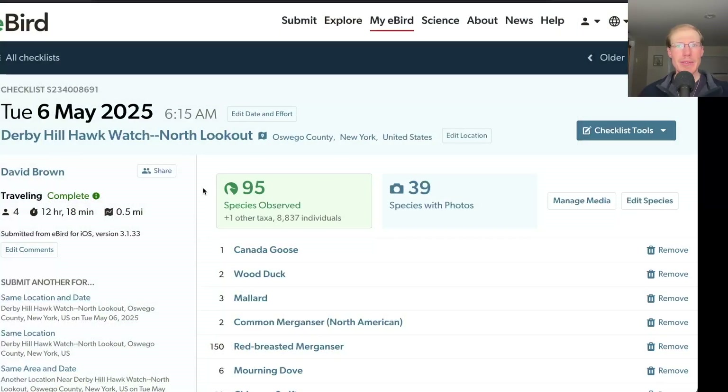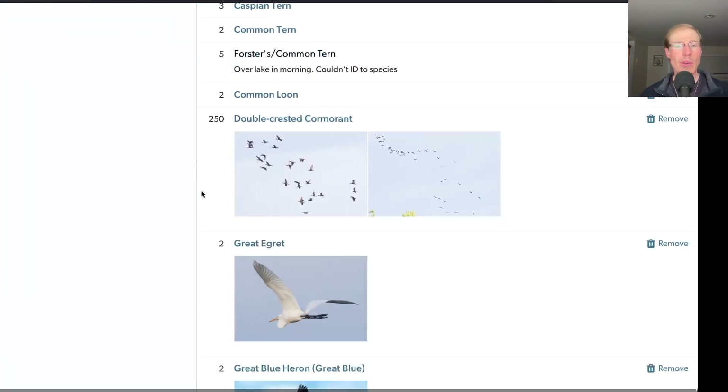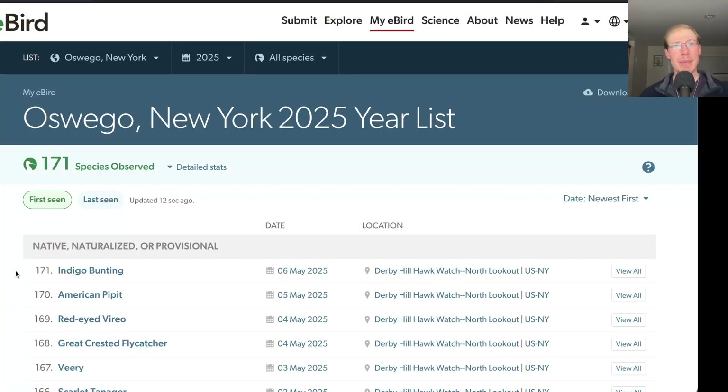Taking a look at the eBird list for today, we had 95 species, which is the highest total so far this season. Pretty soon we'll hopefully get a few days with a hundred or more species. Despite that huge list, I only had one new species for the season, which was Indigo Bunting, bringing us to a total of 171 species for the season.